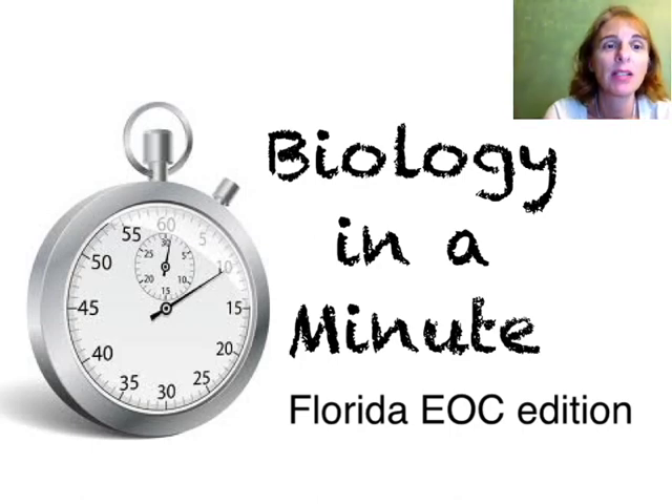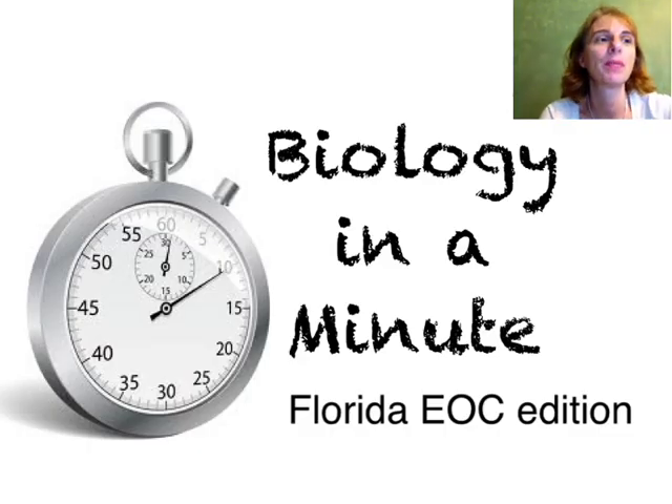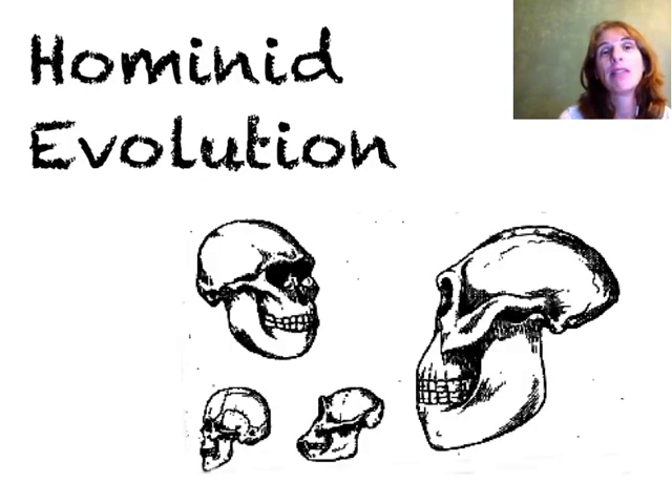Hi, welcome to Biology in a Minute. This is another Florida EOC edition, and I'm your host, Ms. Feldbush. Today I'm going to be talking about hominid evolution.